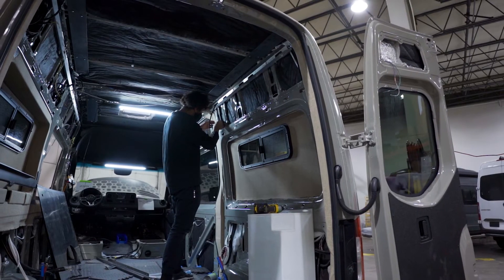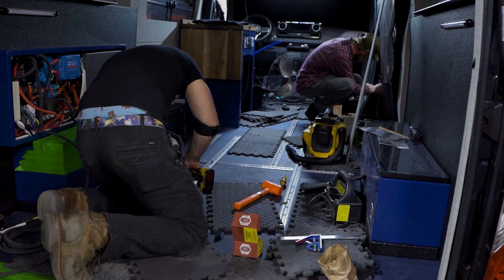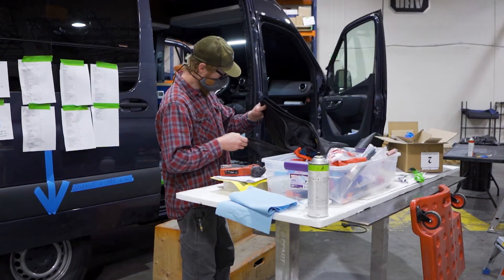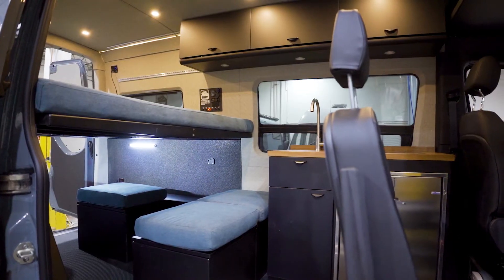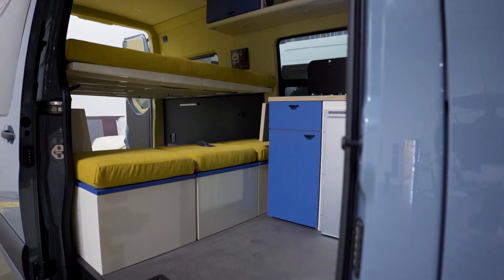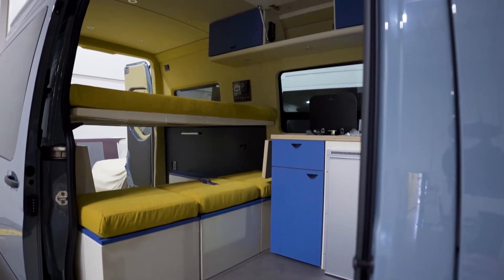They can customize these with a wide variety of options to fit your lifestyle and take you on any adventure that you want. They focus on that engineering design so they can provide you with durability, something long-lasting, but most importantly something that's safe and as comfortable, lush, and plush as you could imagine.